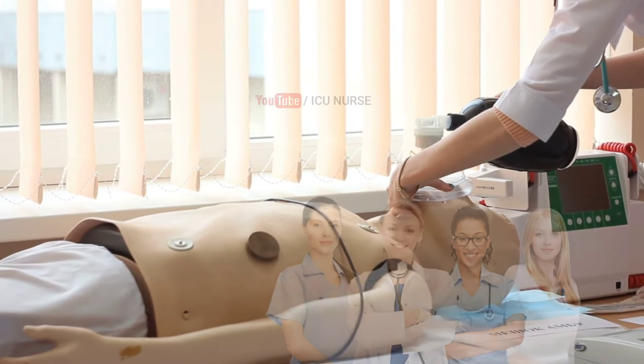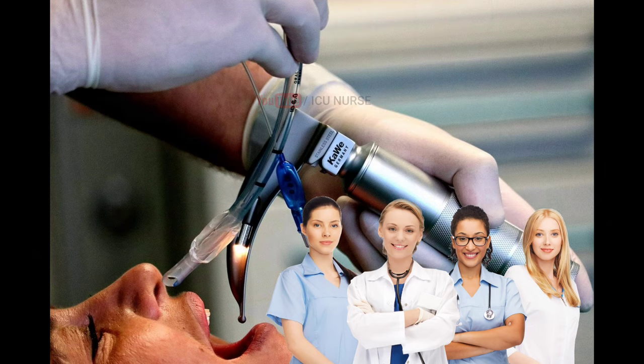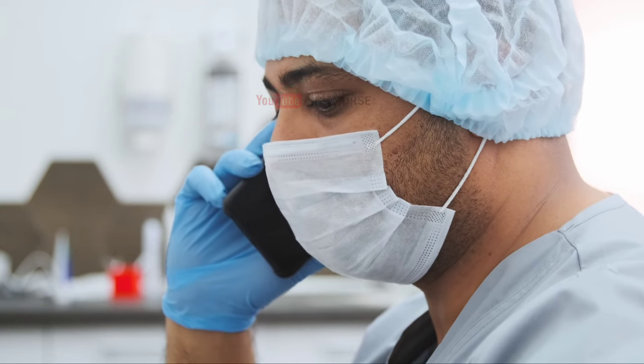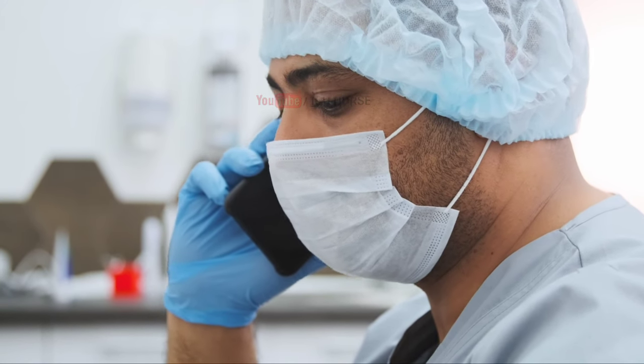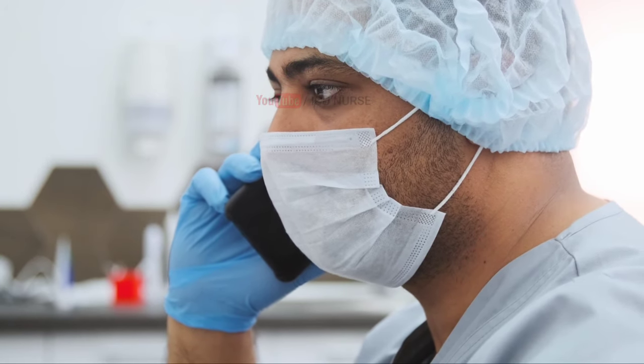In this video, you will learn about the nursing responsibilities of a nurse during intubation. Do not forget to inform the consultant doctor about the intubation as soon as possible, or beforehand if possible, even if it is an emergency intubation or elective intubation.